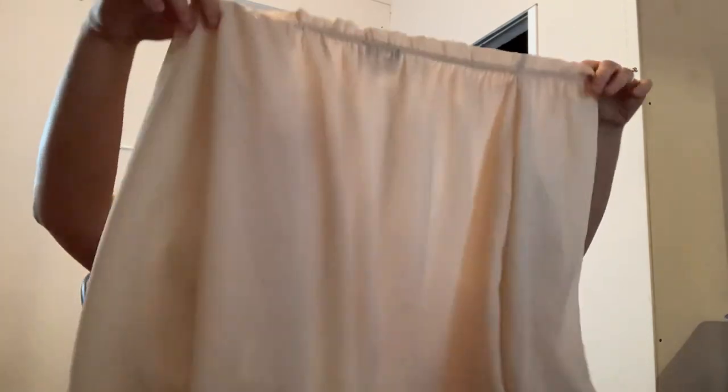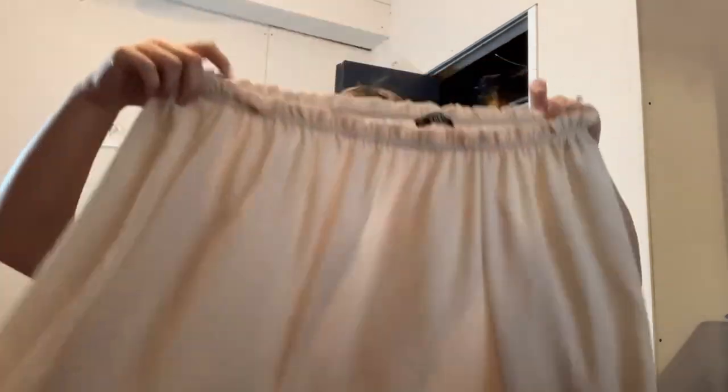Another Shein top — this one's a medium. Another thing I'll try to take to Play-Dohs. They'll probably love me bringing in a whole box of Shein but maybe they'll give me a little bit for it.